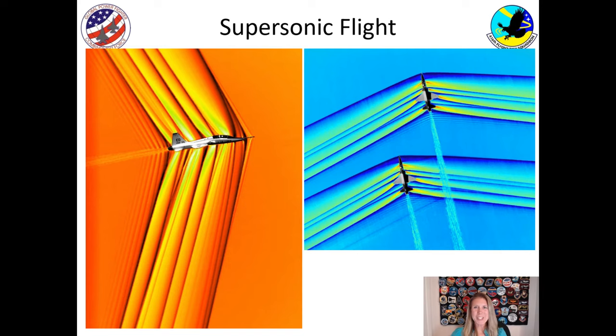So what is supersonic flight? It's when you go faster than the speed of sound, meaning the airplane is moving through the air faster than a sound wave can propagate. You can visualize what that looks like with these two pictures captured by NASA — it's called Schlieren photography. You can see the pressure wave differential where the air is compressing as the airplane moves through it. This wave, as it comes down from the airplane to the ground, is when you can hear a sonic boom.